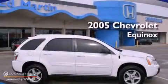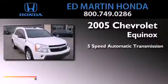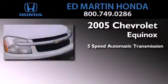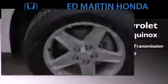This is a 2005 Chevrolet Equinox. This crossover has a 5-speed automatic transmission, a 3.4-liter V6, and the added safety and control of all-wheel drive.